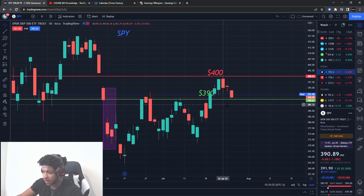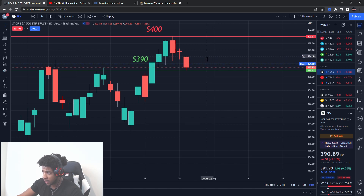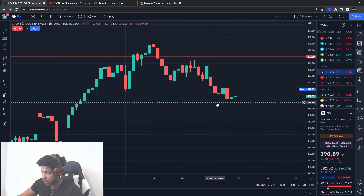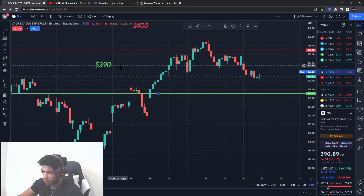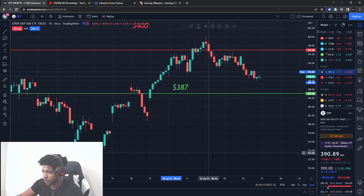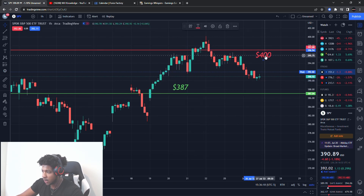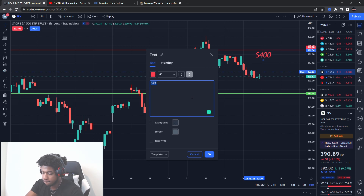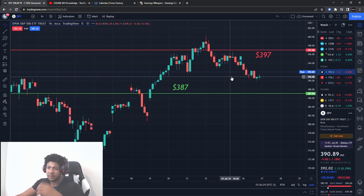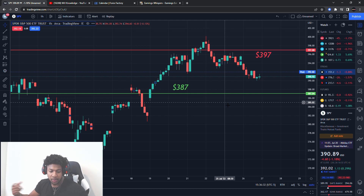So on the SPY, I gave you guys two levels. I'll give you guys some new ones now. These are my new levels since the other ones have really already been exhausted. I'm looking at 387 for a new type of volume pressure, about 390, and 397 as a resistance area. So these are the new levels I'm looking out for on the SPY.